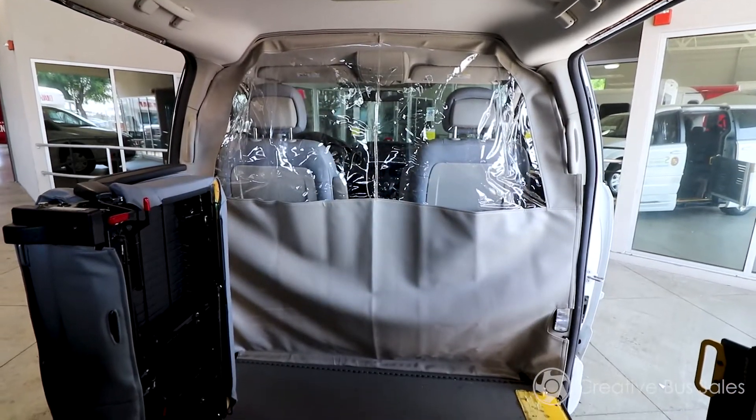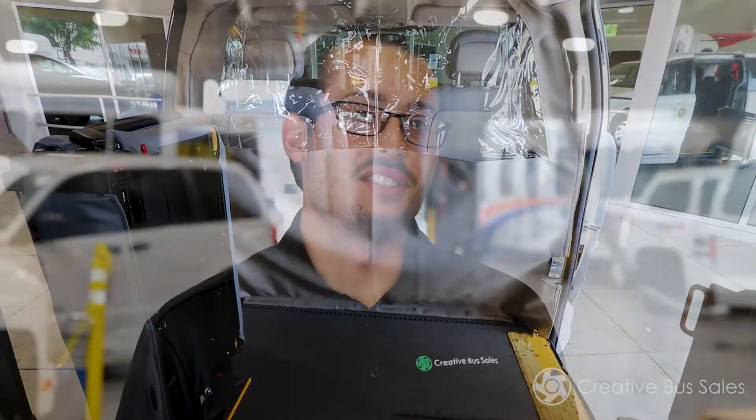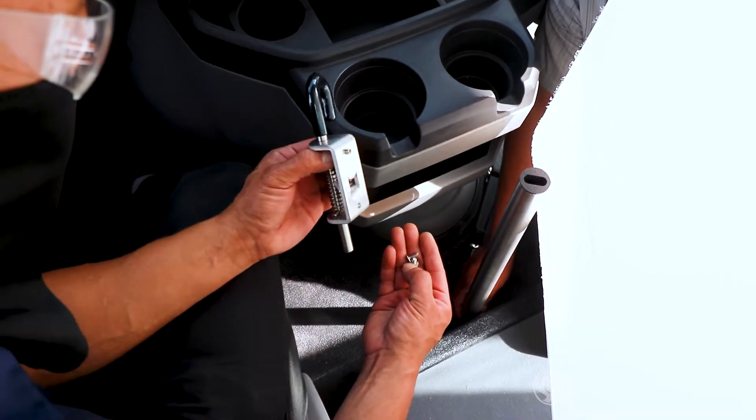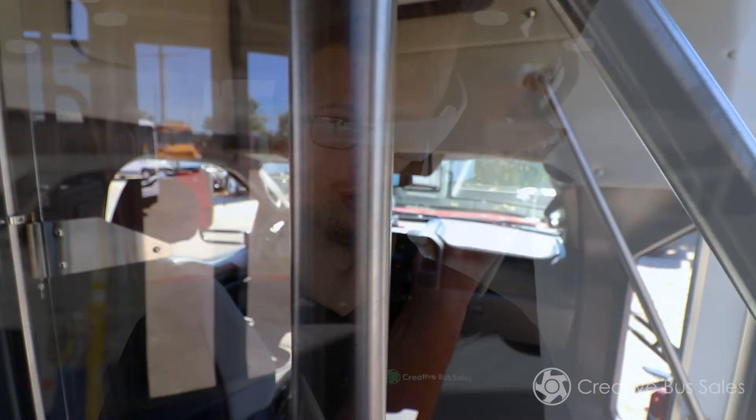We also offer textile barrier design solutions. These unique designs provide optimal protection based on your vehicle type and chassis, with designs fitting both dual door cab and single door cab cutaways, minivans, full-size vans, and more.